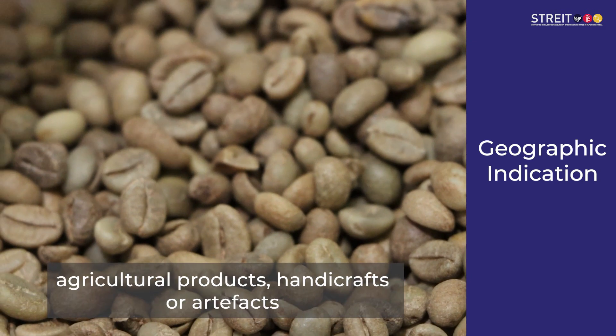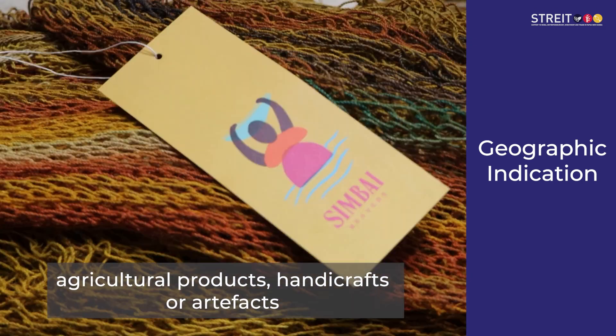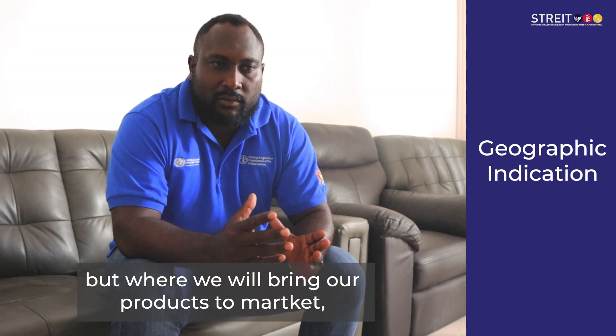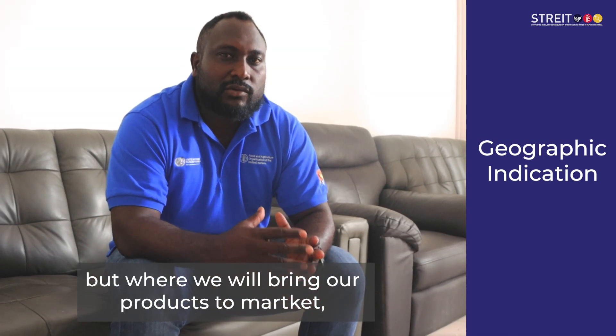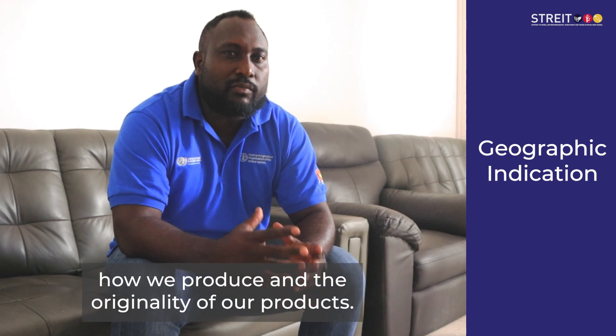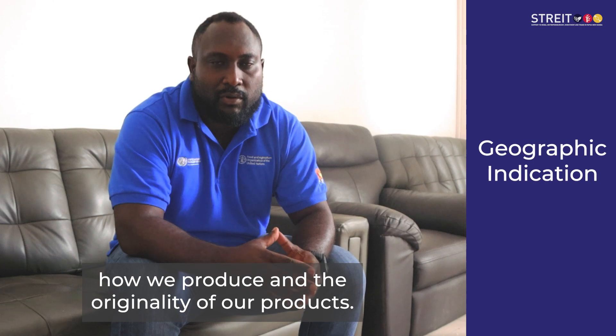Products can be agricultural products, handicrafts, or artifacts. One of the primary market products — people are trying to help protect how they are working with the originality of the products.